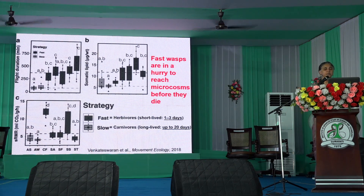Very interestingly, we found that we can divide our wasps in this microcosm into two categories: the fast wasps and the slow wasps. The fast wasps have a very short adult life — they live for one to three days. They are in a great hurry to get to the next microcosm where they can lay their eggs, which means they have to do things very fast. Their metabolic rates are fast, their flight mechanisms are fast — everything is fast about them.